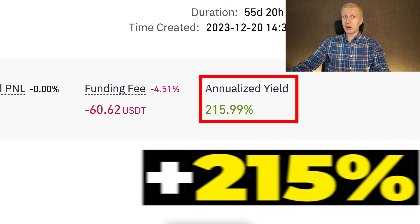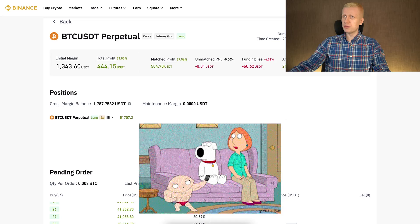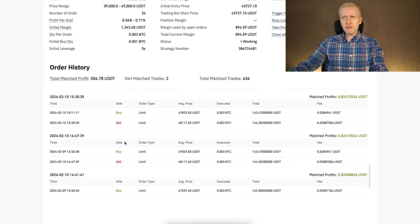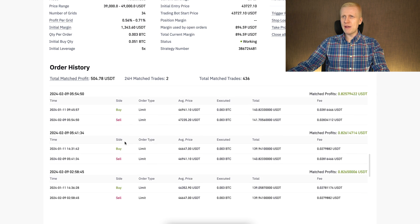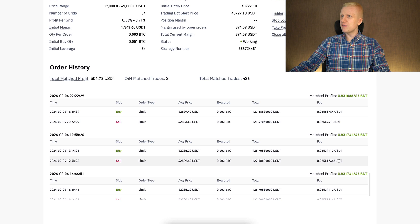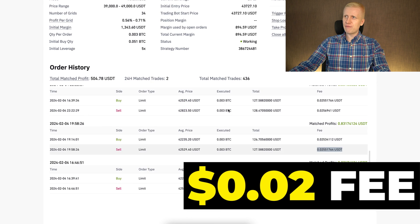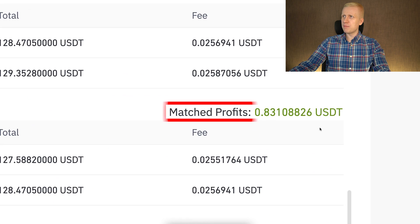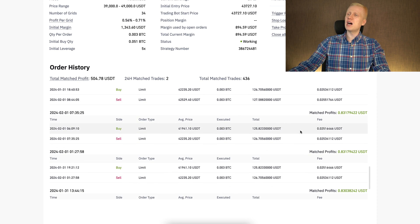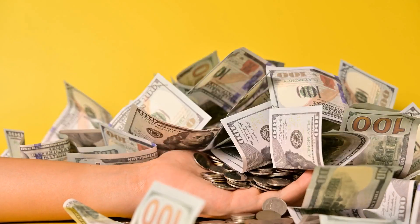The annualized yield was more than 215%, which is absolutely remarkable — that's what I mean when I say profits with the Futures Grid bot are amplified. Scrolling down to the order history, you can see every single order this bot has executed, completely transparently. For each trade you can see the fee — roughly 2 cents per trade — and a math profit of more than 80 cents per trade. Hundreds and hundreds of these trades counted up to hundreds of dollars in total profits.